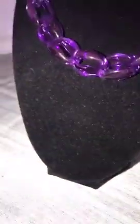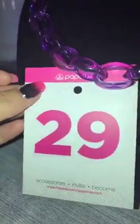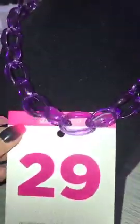If anybody sees anything that they want, just comment the item number and I will add it to the bins afterwards. I have one of the purple acrylic left — I actually have a set. That's going to be number 29, set necklace or bracelet. Purple acrylic.